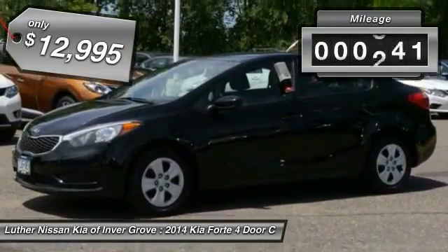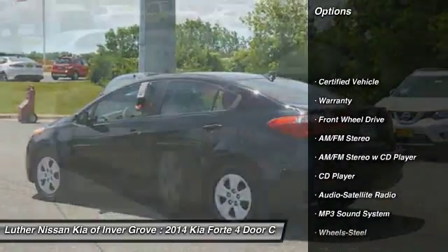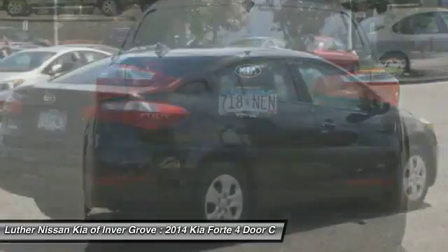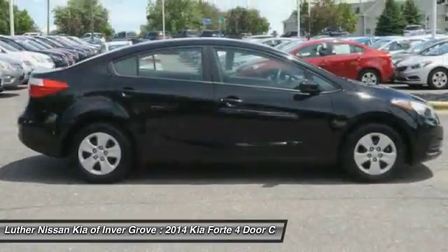This vehicle has less than 35,000 miles. Here are some of this vehicle's great options: traction control, anti-lock braking system, Bluetooth wireless data link for hands-free phone, power steering, air conditioning, front-wheel drive, rear defrost, AM-FM stereo radio, CD player, and child safety locks.